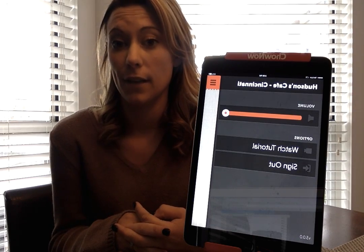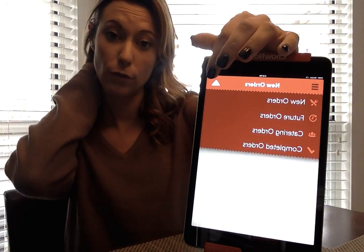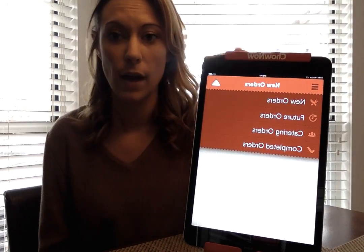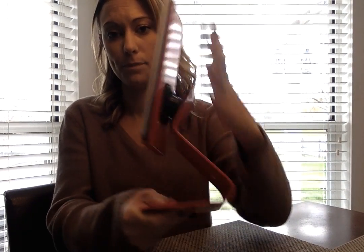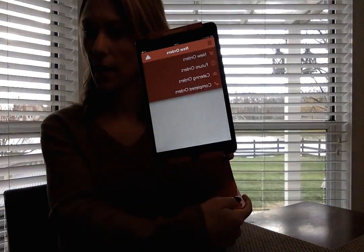You can also view future orders and completed orders at any time by clicking right there, and go back to double-check any past order. As for the tablet itself, it can flip in any direction you'd like. It has industrial tape on the bottom so it can be mounted in many places, and there are drill holes if you want to drill it in. It's Wi-Fi based.